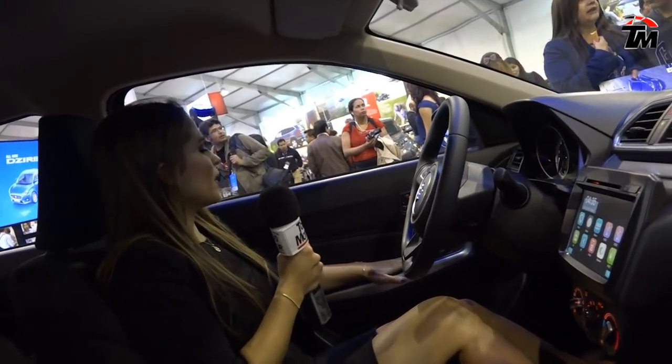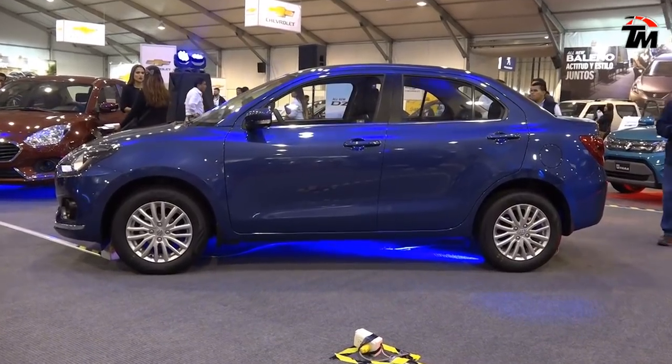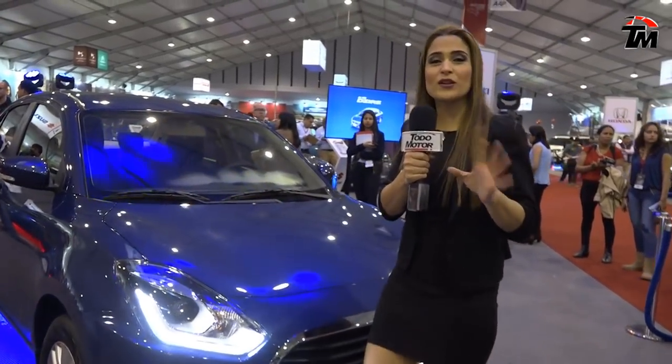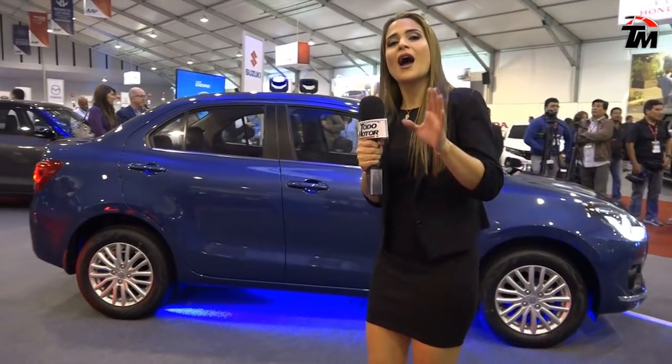Además, también vienen las lunas eléctricas y los espejos retrovisores que se mueven de manera electrónica. Estamos ofreciendo 5 versiones, partiendo la versión estándar de $11.490 dólares hasta la versión más equipada de $14.490 dólares con una transmisión AGS que es Auto Gear Shift.